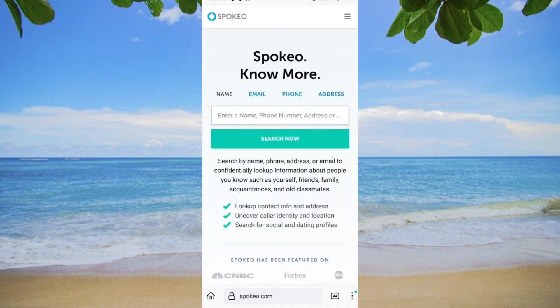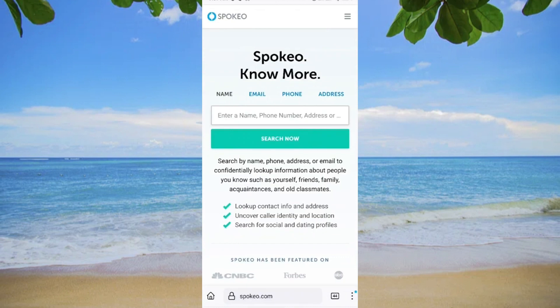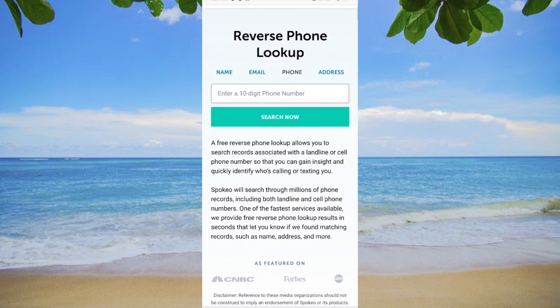Another option is to use paid or free software available online. Some popular services include Nomorobo, Spokeo, and What's This Number. Simply visit their websites, enter the phone number you want to track, and you'll get information about the device's location. Just be aware that some services may require payment for certain features.